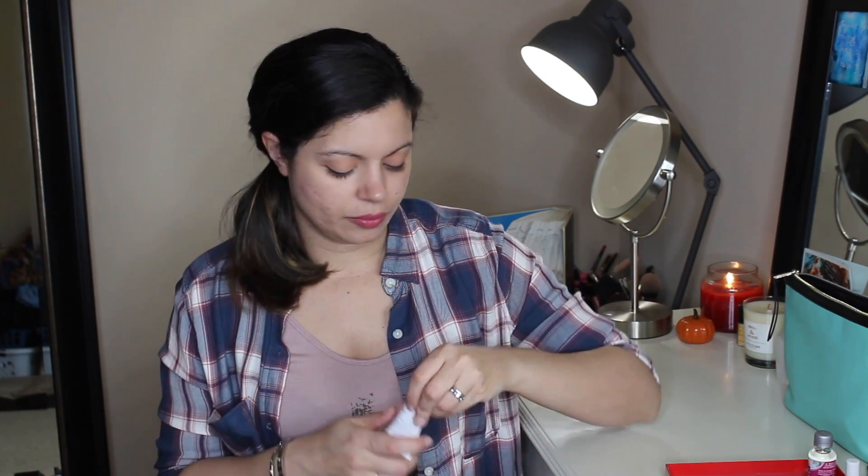This is the Drunk Elephant Umbra Sheer Physical Daily Defense with SPF 30 — like a lotion sunscreen. You twist the top and it opens. I'm not smelling anything heavy, but the eucalyptus is still in the air. This is a nice purse size for summer — when it gets bright and hot, you can apply some SPF on the go.